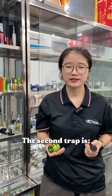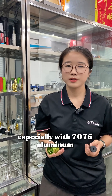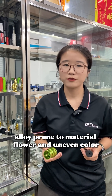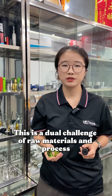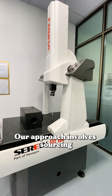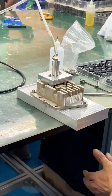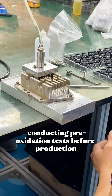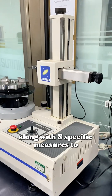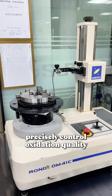The second trap is color anodization — especially with 7075 aluminum, which is prone to material flower patterns and uneven color. This is a dual challenge of raw materials and processes. Our approach involves sourcing from customized material suppliers, conducting pre-oxidation tests before production, and applying specific measures to precisely control oxidation quality.